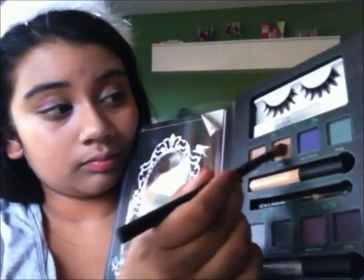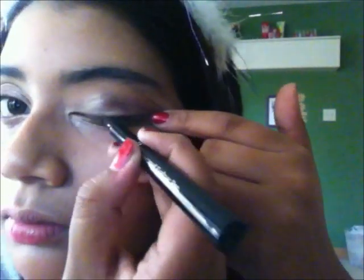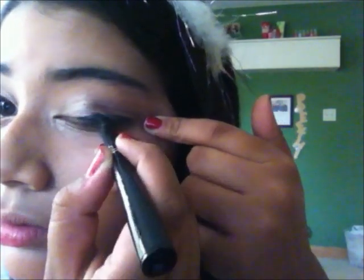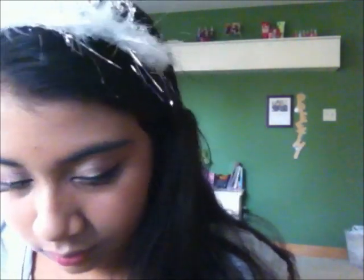Now taking my crease brush, I am using a shimmery cream color from the Maleficent palette from the Evil Queen. And now I'm using my liquid liner and putting a really thick line of liner. Then I'm taking my glitter liner and putting that on to give me a little bit of shimmer.